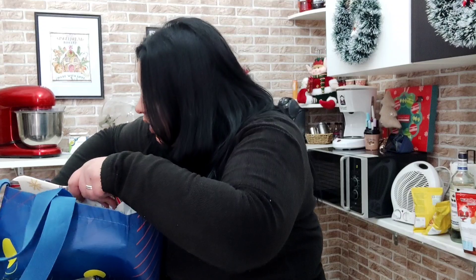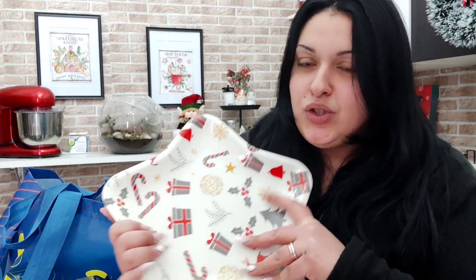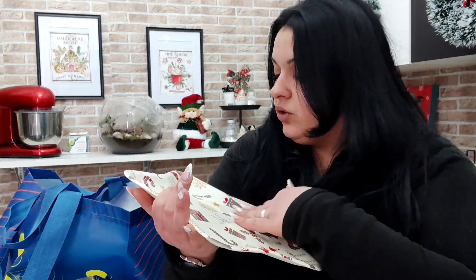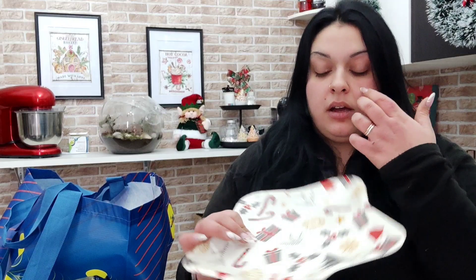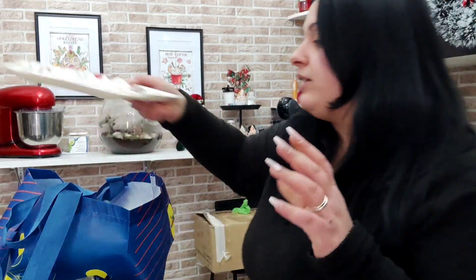Tre euro per quattro arance è quasi un euro l'arancia. Le ultime cosine da mostrarvi sono a tema natalizio: al modico prezzo di due euro ho preso questo fantastico piattino natalizio, che userò per metterci sopra dolcetti, magari a tavola nelle feste. E probabilmente ci metterò i biscottini di gingerbread a forma di stella dentro, visto che è a forma di stella.